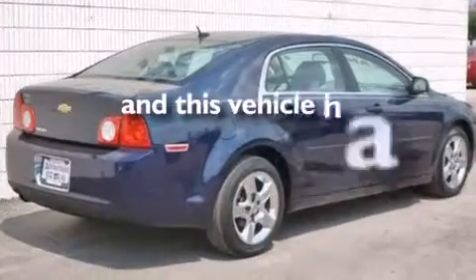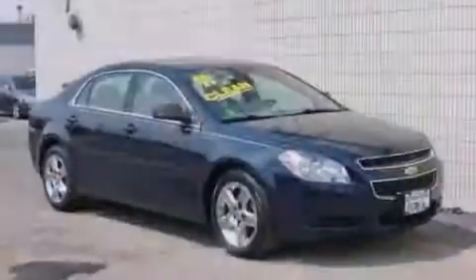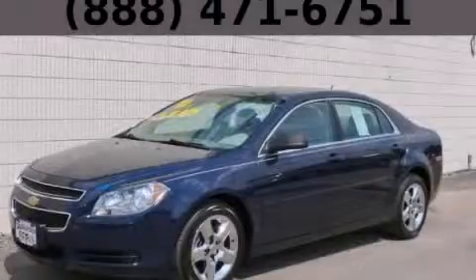This vehicle has fewer than 44,000 miles on the odometer. With an EPA estimated rating of 30 miles per gallon on the highway, this automobile is clearly a fuel-efficient choice. Contact us today to arrange your test drive.